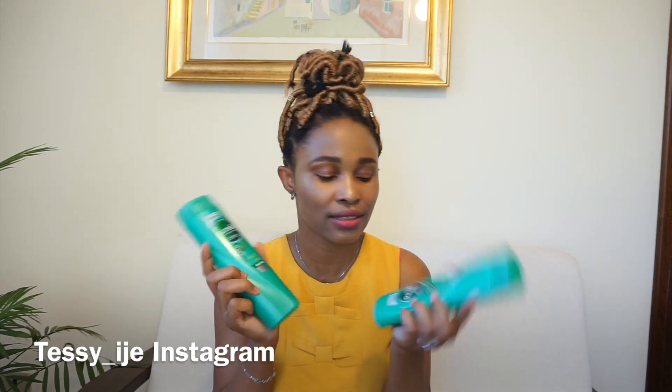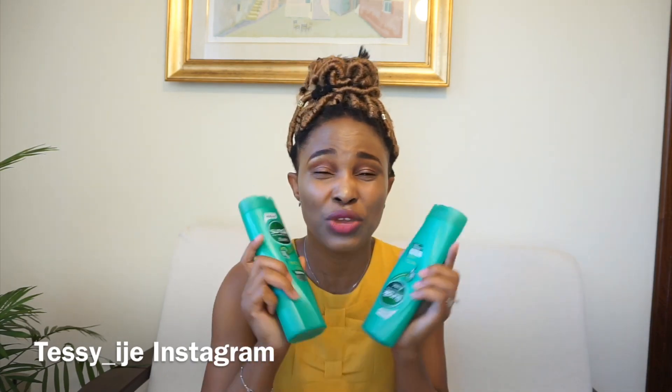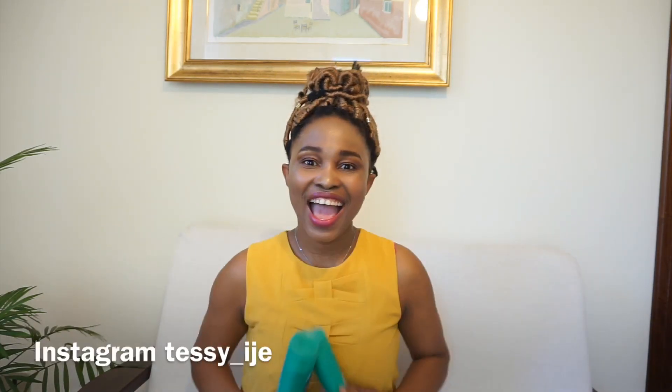I fell in love with this product, guys. I hope you give it a try — if you find it, try it, you will love it. This is going to be my favorite for the rest of the year, the shampoo and conditioner. I hope you enjoy watching, thank you for watching, and I will see you all in my next video. Bye!